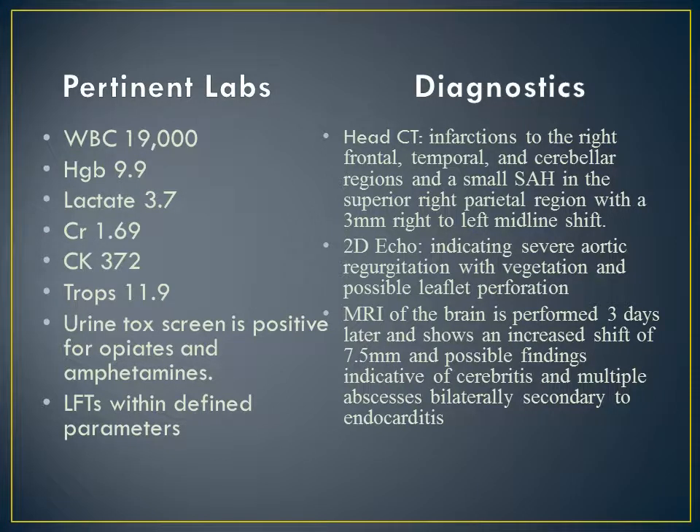Pertinent labs for this patient are as follows: white blood cell count 19,000, hemoglobin 9.9, lactate 3.7, creatinine 1.69, CK 372, troponins 11.9. His urine tox screen was positive for opiates and amphetamines, and his LFTs were within defined parameters.